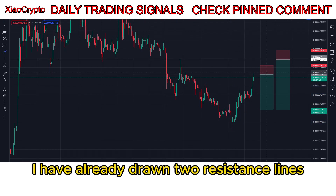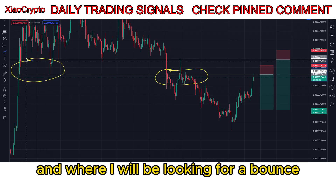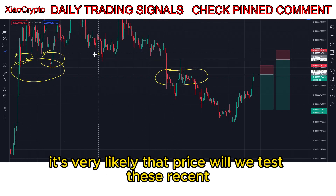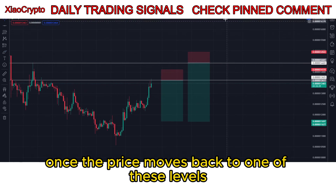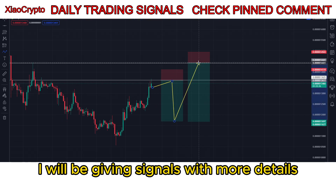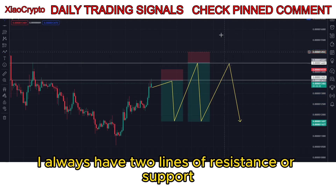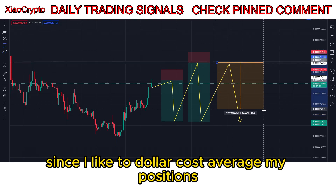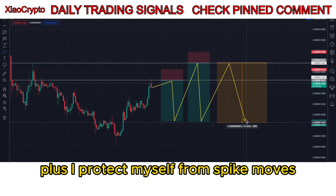As you can see here, I have already drawn 2 resistance lines. These are key levels where price reacted in the past and where I will be looking for a bounce. It's very likely that price will retest these recent higher highs. Once the price moves back to one of these levels, I will be giving signals with more details in my discord signals group. I always have 2 lines of resistance or support since I like to dollar cost average my positions to get better entries, plus I protect myself from spike moves.